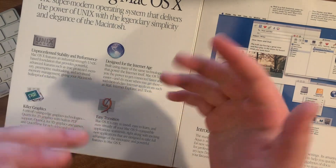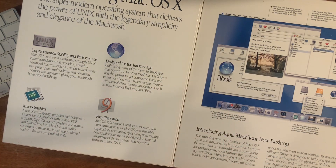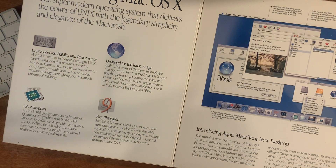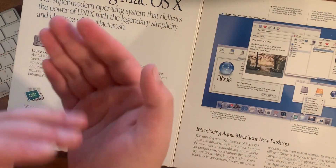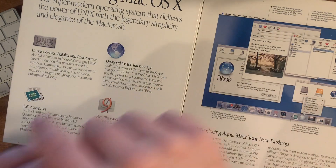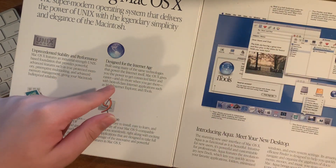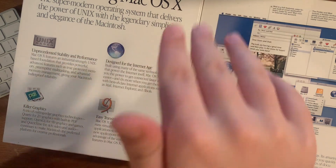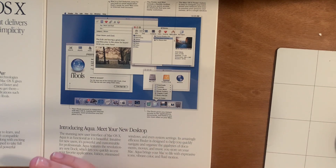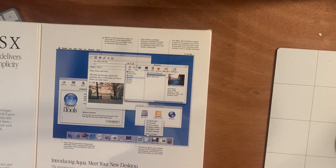Killer graphics and easy transition. Something interesting is that this OS shipped with the ability to dual boot OS 9 and OS 10 simultaneously on your computer. So you could actually use Classic, which would let you run OS 9 applications on top of OS 10 so that you didn't have to worry about incompatibilities — which is something they did not only with the PowerPC to Intel transition, but also with what they're doing with the Intel to Apple Silicon transition right now with Rosetta and Rosetta 2. Pretty interesting. Right here we have a screenshot of the operating system with some little tidbits you can pause and read if you want to.